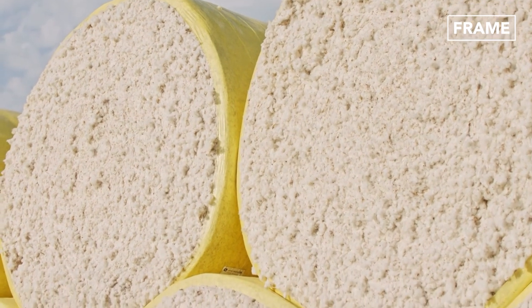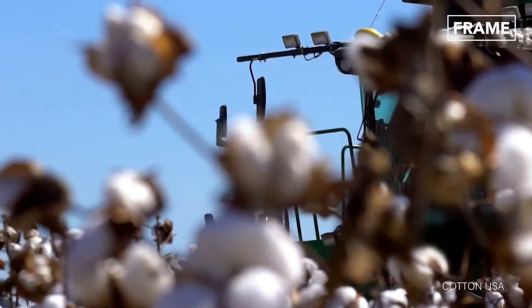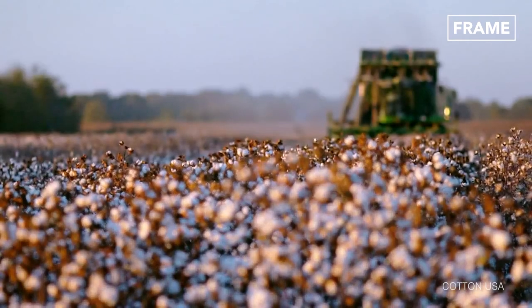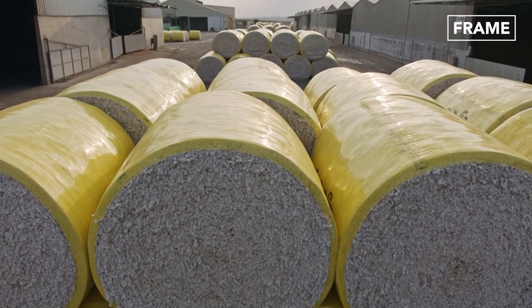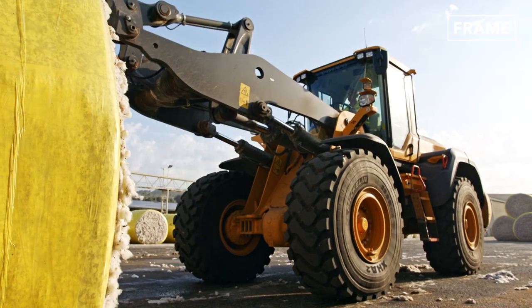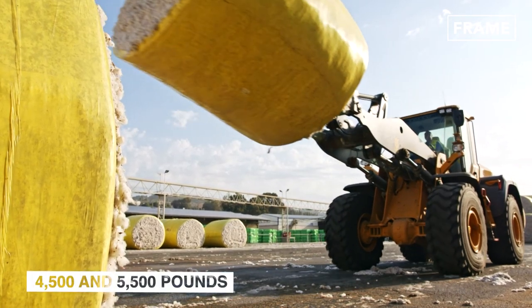Some of the latest harvesters even boast their own module building functionality, meaning only one machine is needed for both stages of the process. In whatever form, module building is essentially packaging on an industrial scale, with each cotton module weighing between 4,500 and 5,500 pounds.